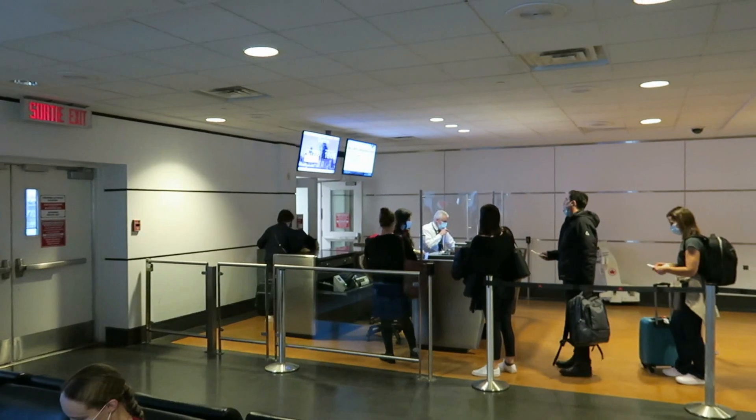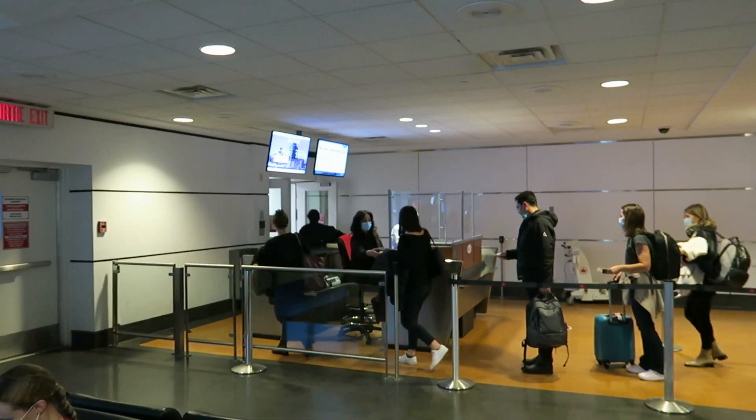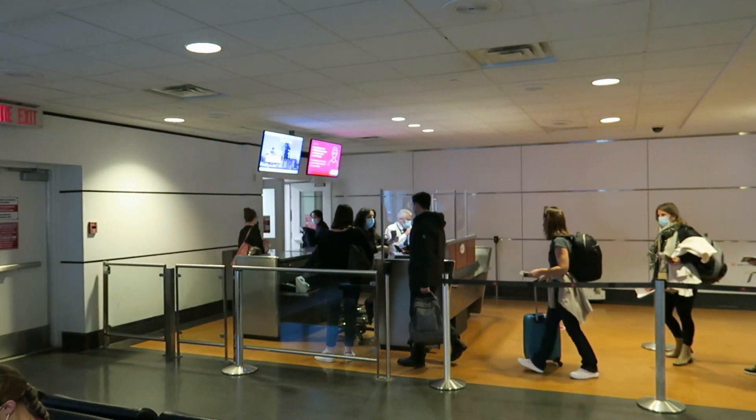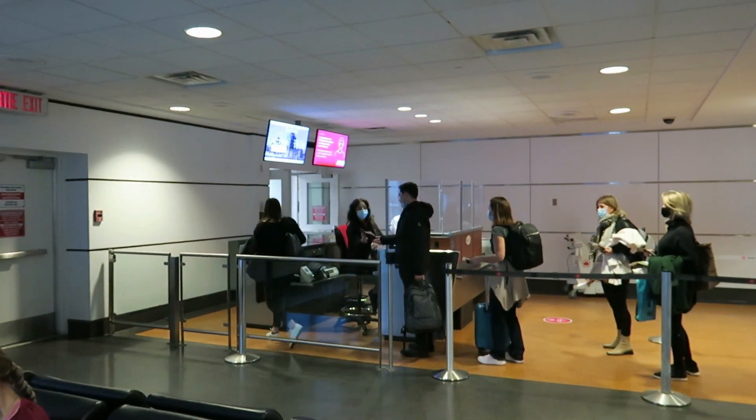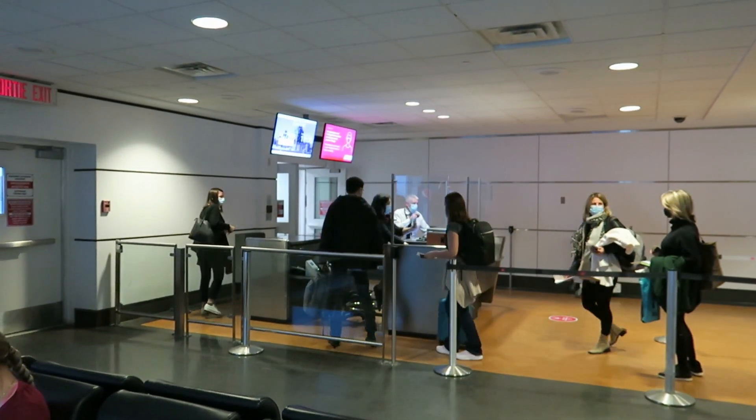Flight 7-9-3-6 to Quebec City. We advise passengers on flight 7-9-3-6 to Quebec City with children under the age of six years to board now.